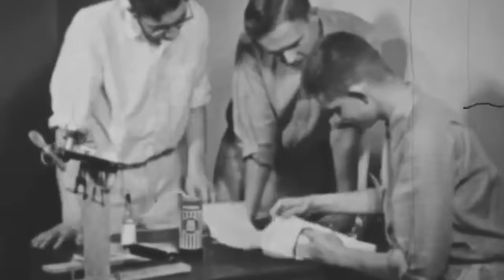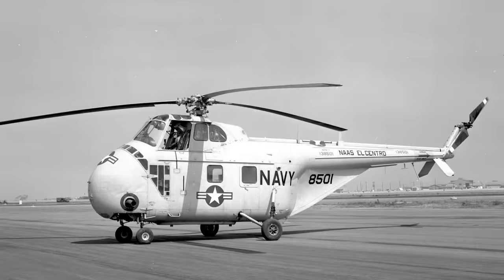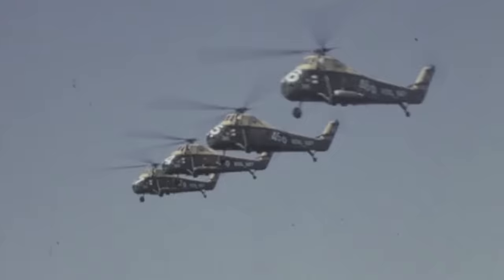Following the end of the war, Westland focused on developing and manufacturing helicopters, particularly American Sikorsky S-55s. Ironically, one of the company's first helicopters was named the Westland Whirlwind, serving with both the Royal Air Force and the Royal Navy.